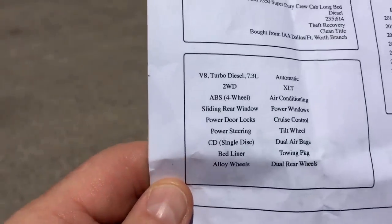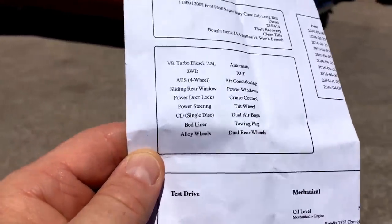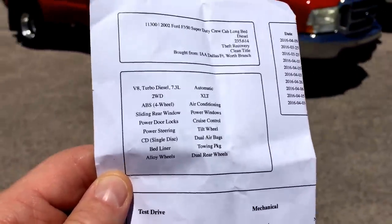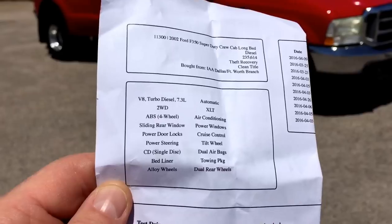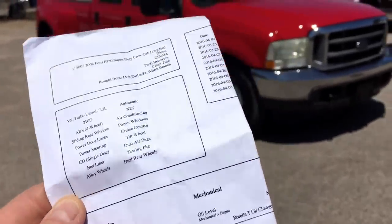It's got four wheel ABS, sliding rear window, power locks, power steering, CD player, bed liner, alloy wheels, automatic transmission, air conditioning, power windows, cruise control, tilt, dual airbags, tow package, and dual rear wheels.